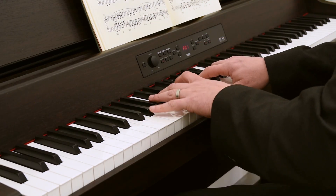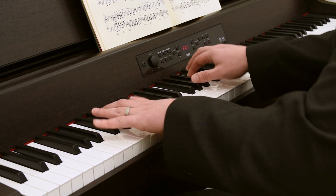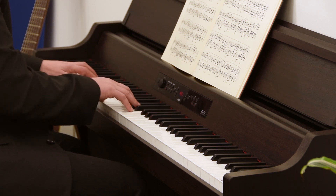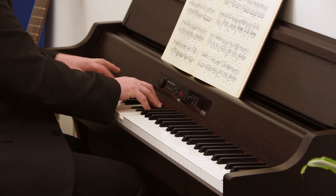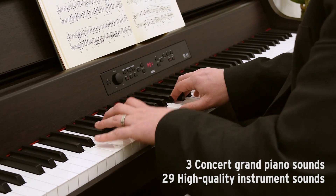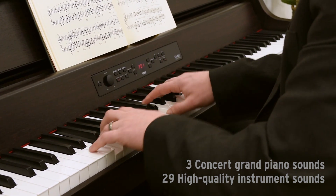The G1 Air can be used for any type of music, from classical or jazz to rock and pop. In addition to the three concert grand piano sounds, there are 29 other sounds offering a selection of electric pianos, organs and other instrument types.